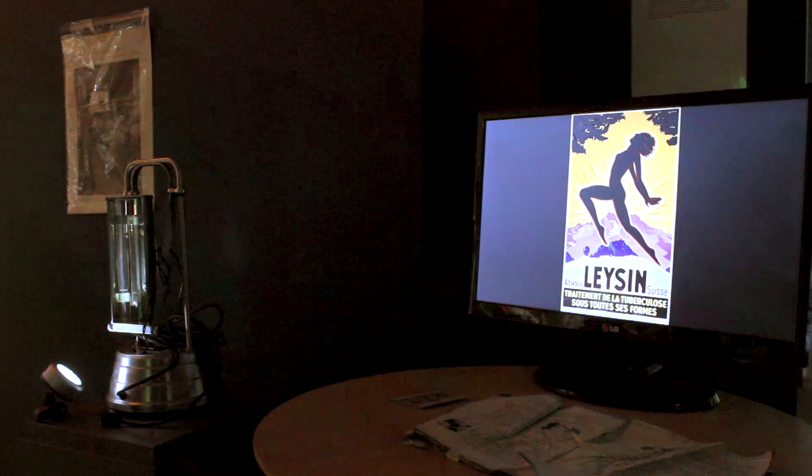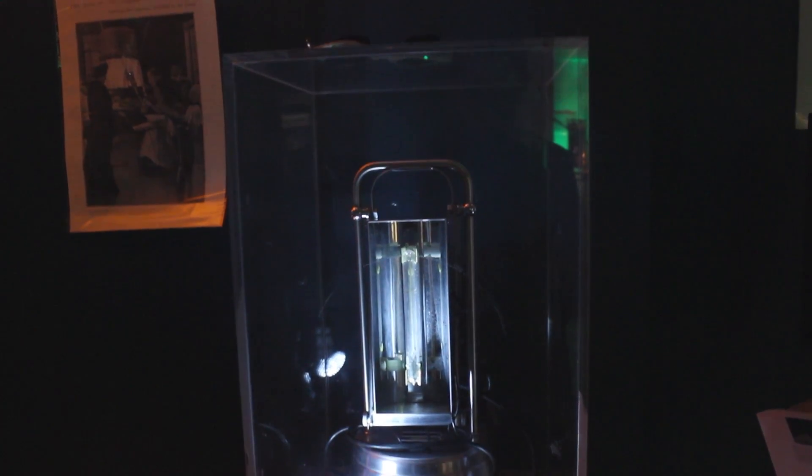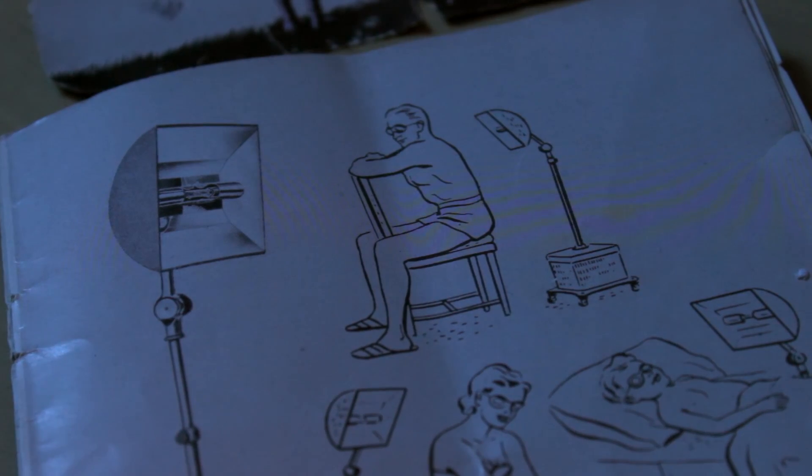Heliotherapy was extremely popular from the 19th century — the idea that sun is very healing, it's very good for you. There were lots of sun lamps available that you could buy and use in your home, and there were lots of sun healing spas and places where you could go and get the sun.